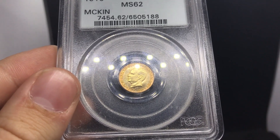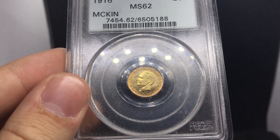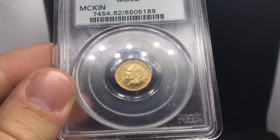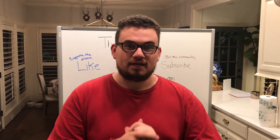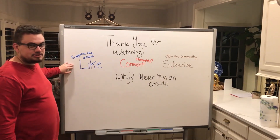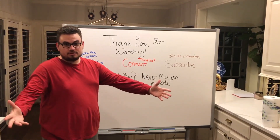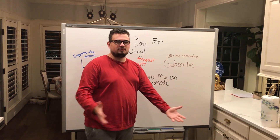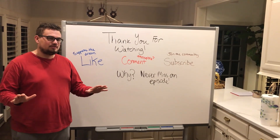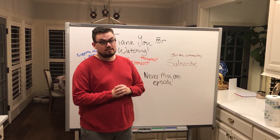Thank you guys for watching this part of the video — we're just so excited about everything that's coming down the pike. Thank you guys for watching today's video. If you did enjoy our video, please leave a like — it supports our dream. Comment your thoughts. What do you think about the coins? What do you think about what we had to say? And subscribe — you've got to join the community. You don't want to miss an episode. We've got great coins and great information as a dealer coming out. We'll see you in the next episode.